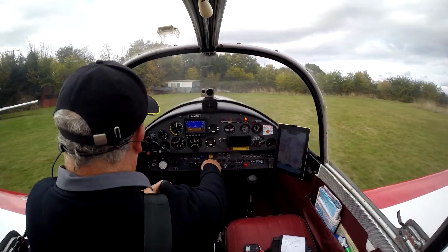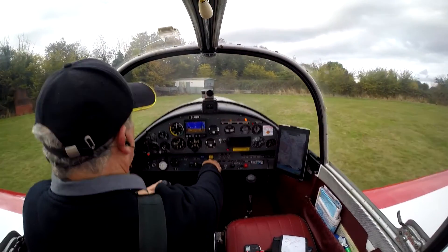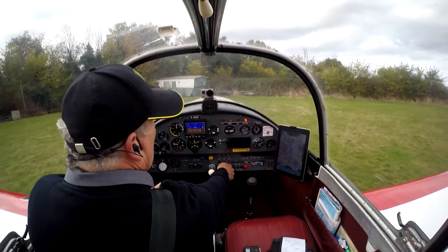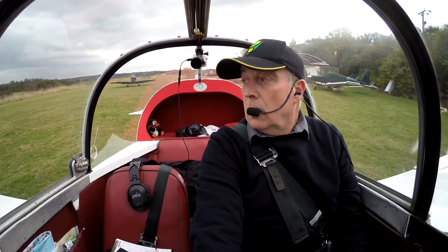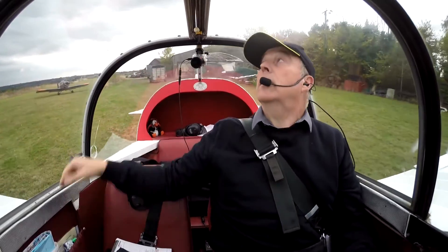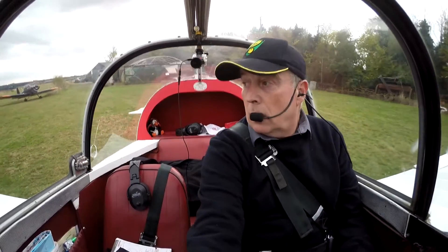Front tank, fuel pump is on, blast of cold air, on is OK, hatch is OK. Are you ready? Yep.